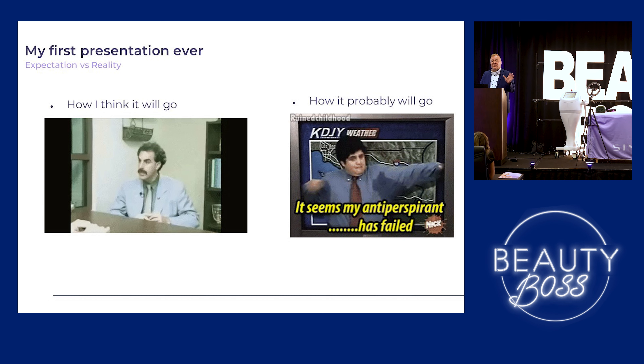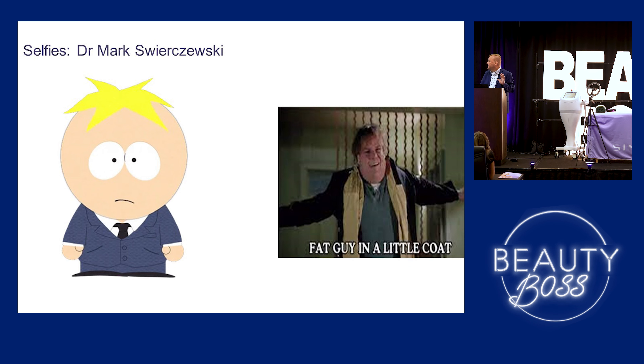So people have told me I look like a lot of different people. I took selfies to show what people think I look like most. And then we also have fat guy in a little coat. My wife wanted me to lose weight, my kids wanted me to lose weight. I said, but I'm going to Texas, and everybody knows everything's bigger in Texas, so I just stuck with it.